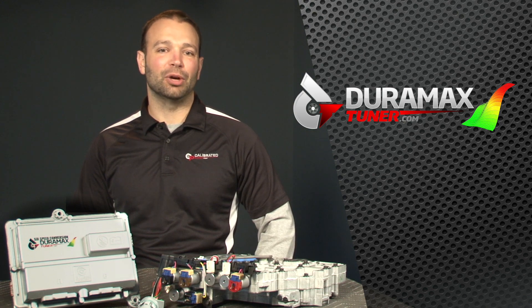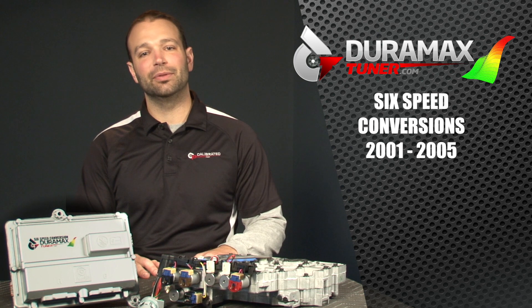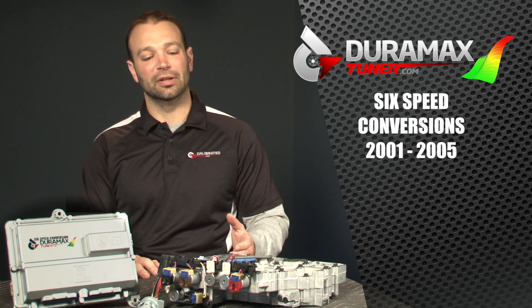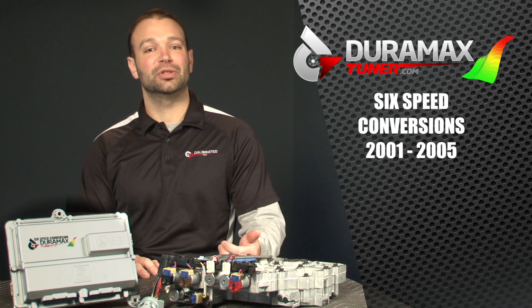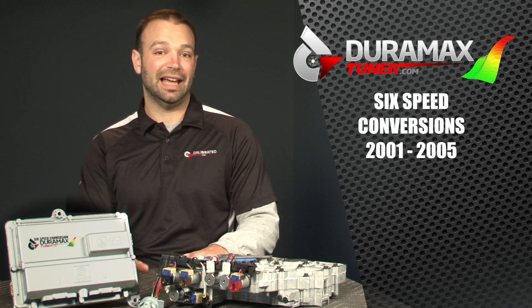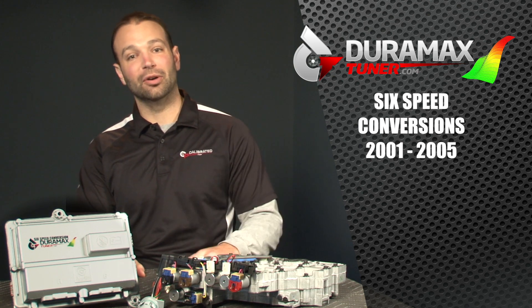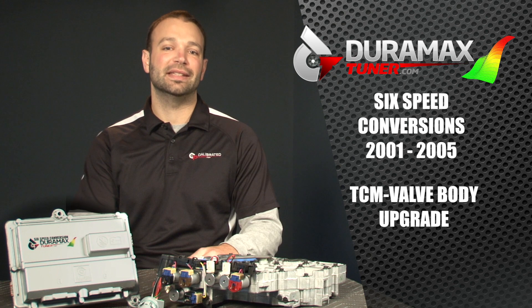At DuramaxTuner.com we went through the trouble and set a valve body and TCM up to give those 01 to 05 guys 6th gear. It's already in the transmission — the gear ratios are there, the clutches are there, the planets are there. All the hard parts are there for it. GM just didn't opt for it. The TCM valve body upgrade from DuramaxTuner.com is going to get you that 6th gear.